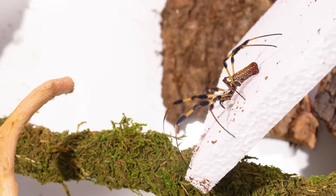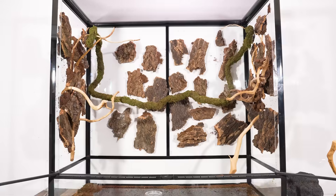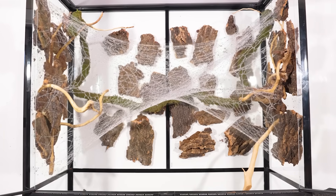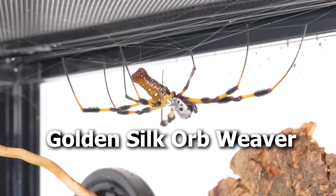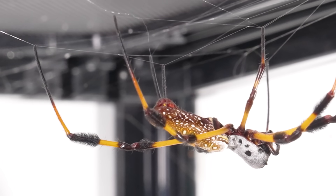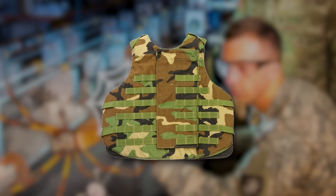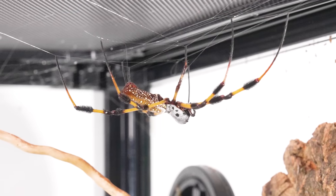Without wasting any time, I let the spider loose into this massive enclosure with tons of anchor points all over the wall to ensure an enormous web could be built. These are called golden silk orb weavers, and their silk is so strong that the military literally studied it to learn how to make bulletproof vests. These guys are the real deal.